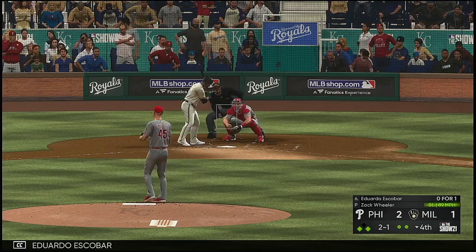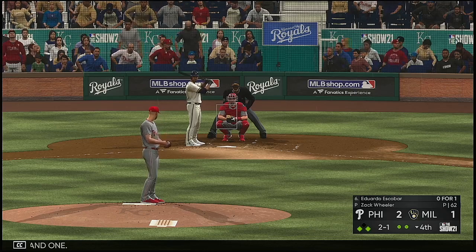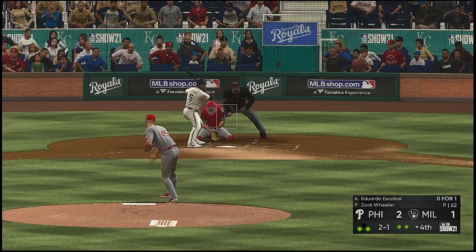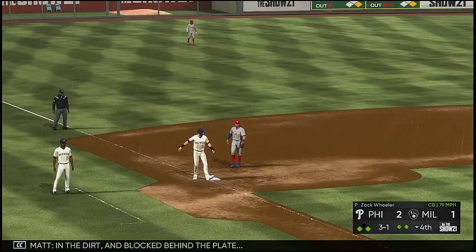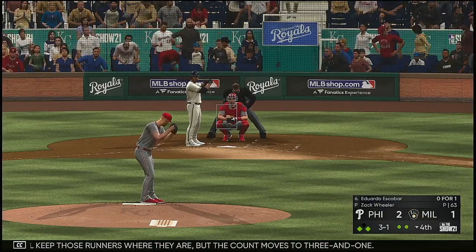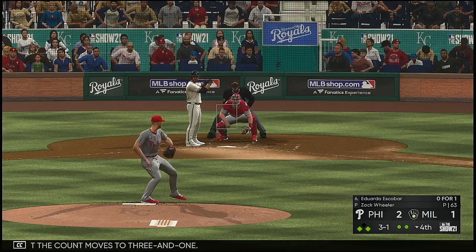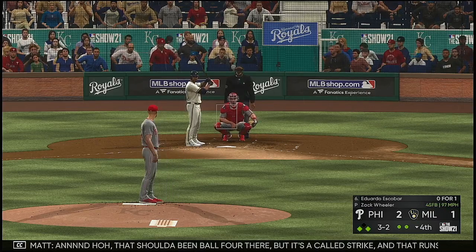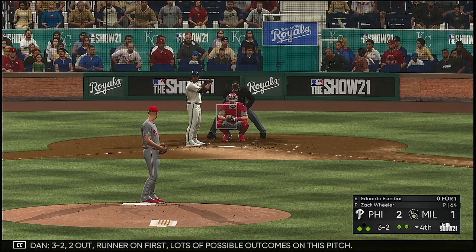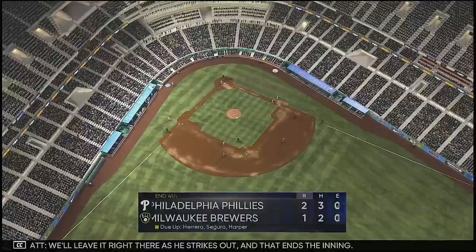Into the box: Eduardo Escobar. Two balls outside — two and one. In the dirt and blocked behind the plate, so he'll keep those runners where they are but the count moves to three and one. He strikes out, and that ends the inning.